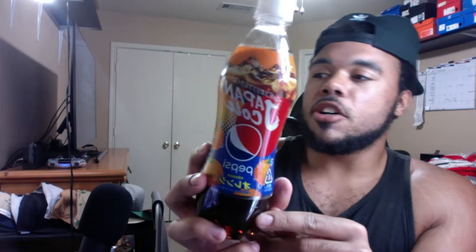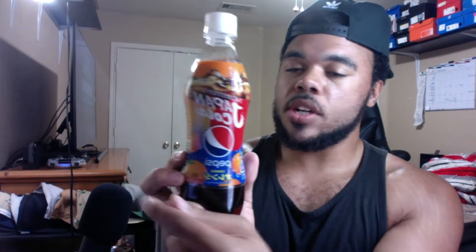Looking at the bottle itself, you can see 'Japan Cola' written on the top with some Japanese characters — I think Katakana. I don't know what the Japanese characters are actually called, but overall it's a nice design. You see the actual Pepsi branding going around it and some oranges, so yeah, pretty nice design.